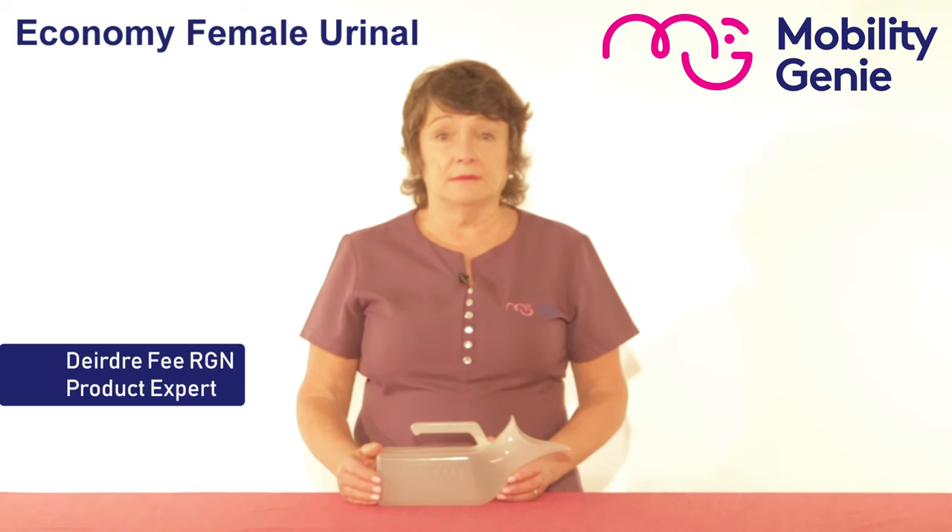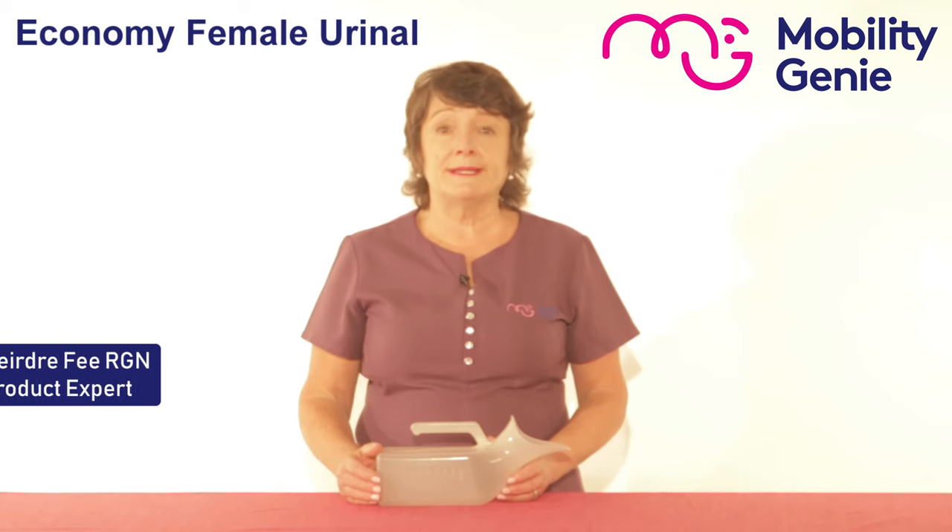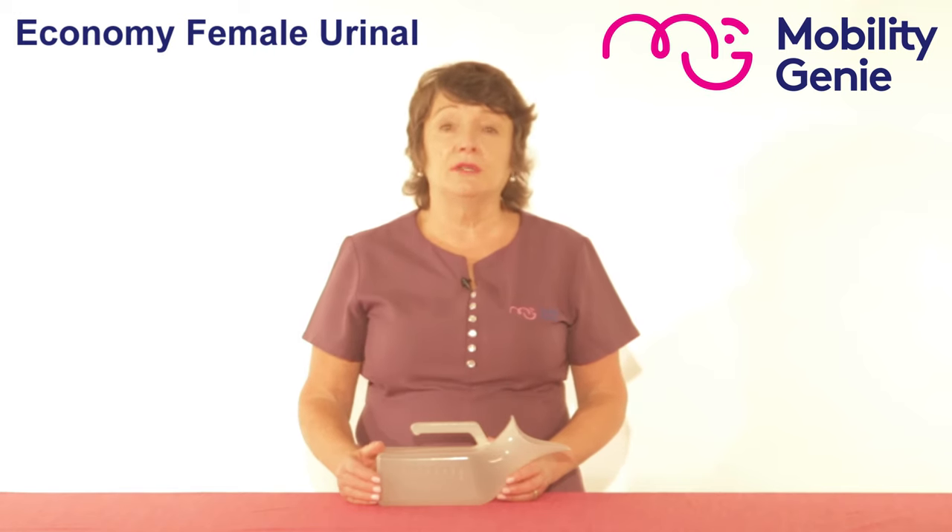Deirdre from Mobility Genie. At Mobility Genie we stock the economy female urinal.